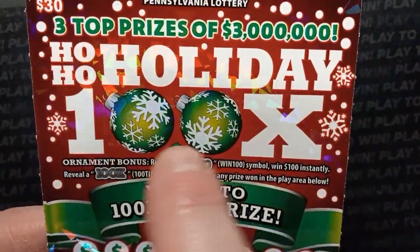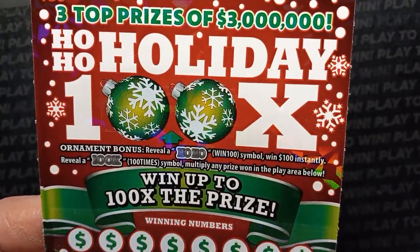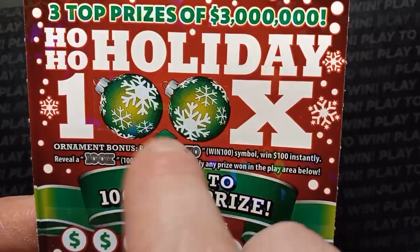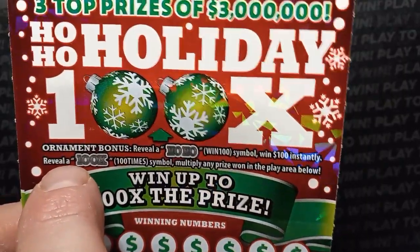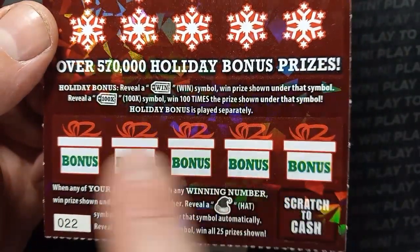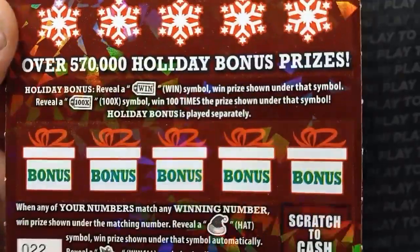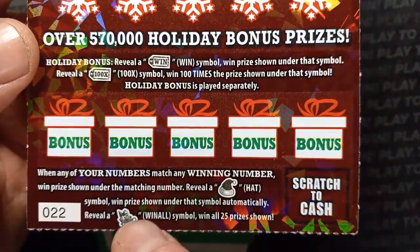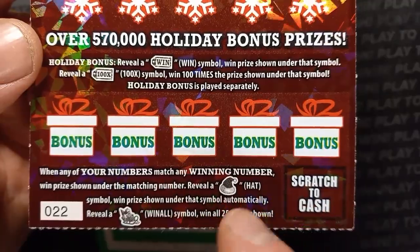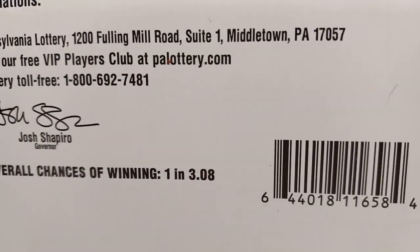On the Ho-Ho Holiday 100 times, if we see the words 'ho-ho' in either spot, we win 100 bucks - and I guess you could win it in both spots too. Down at the bottom in the holiday bonus boxes, we're looking for a win tag or 100x. And we see that 100x - that's a big claimer. It is a number match. Veil Santa's hat - that's an auto win. And his sleigh - win all 25 prizes. Overall chances of winning are 1 in 3.08.